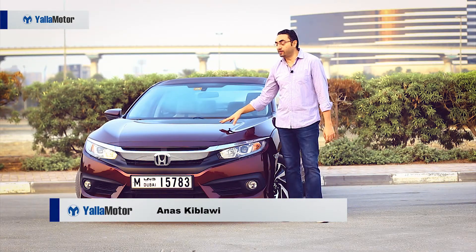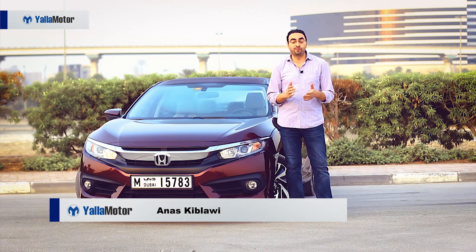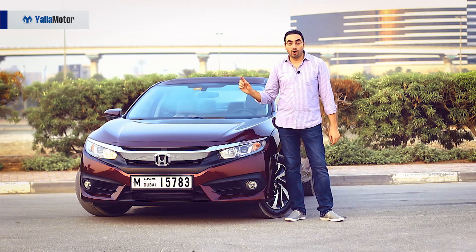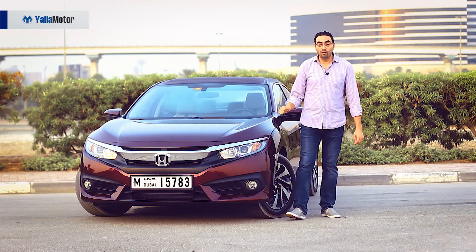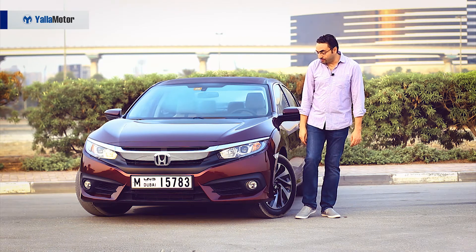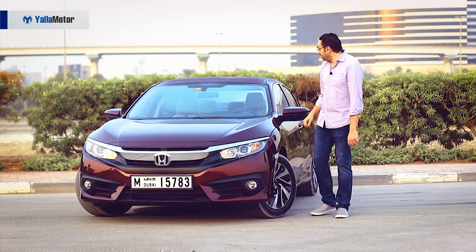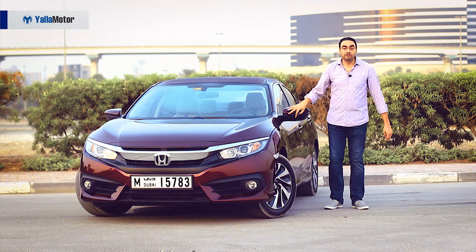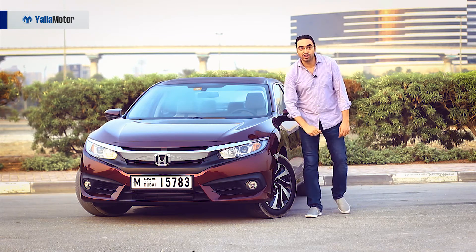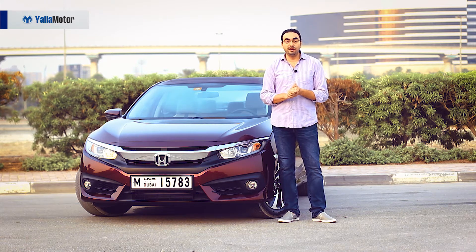I specifically like this low hood and these elevated wheel arches that give the car a sportier look. This car is actually wider, longer, and lower than the previous model. On this version we have today, it has really nice looking daytime running lights, LED turn signals on the door mirrors, and it comes with 16-inch alloys.